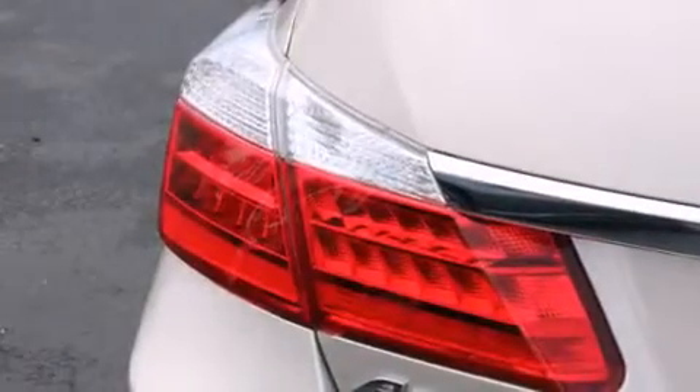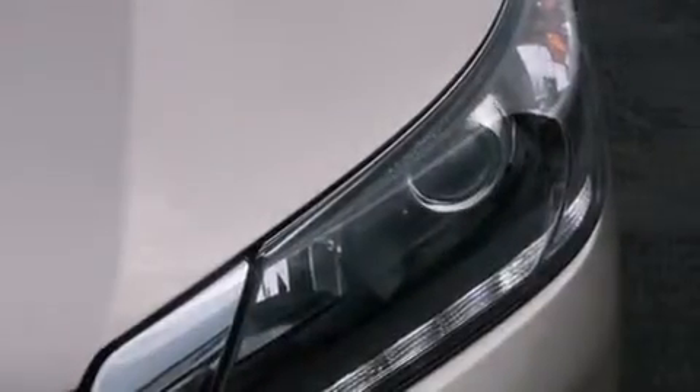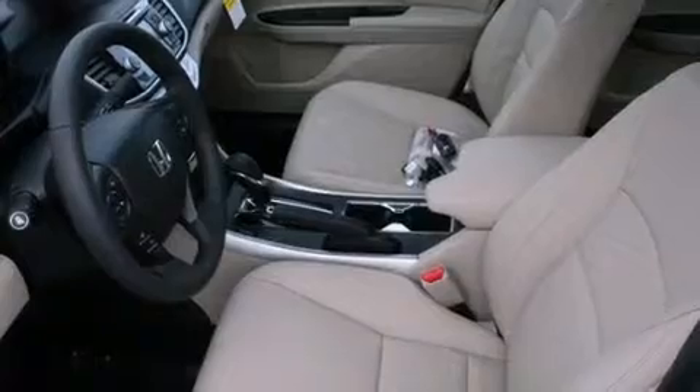The following features are also included: memory settings for the driver's seat positions so you can recall your favorite position with the push of one button, air conditioning, cruise control, leather seats, 12-volt power outlets, and front multi-stage airbags.